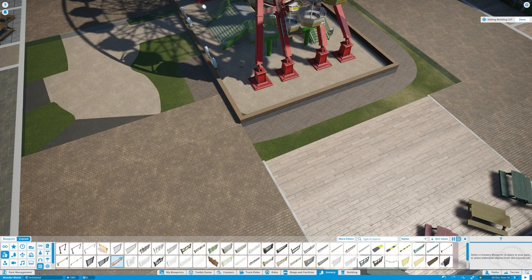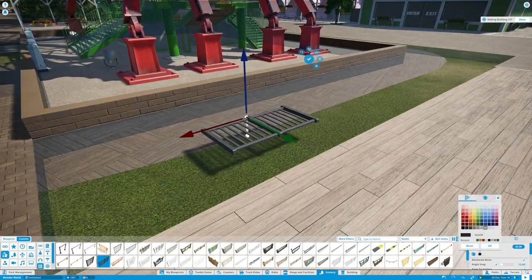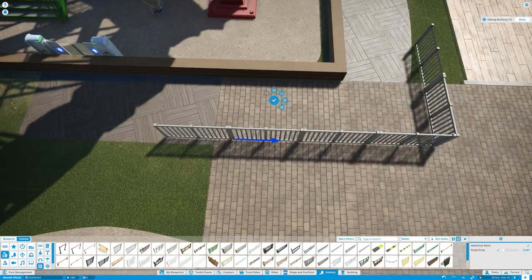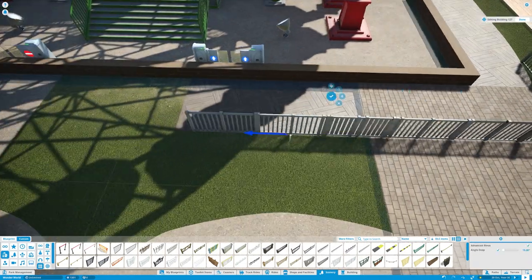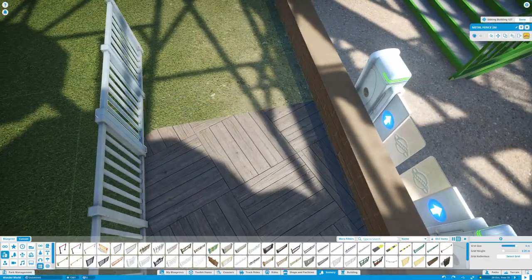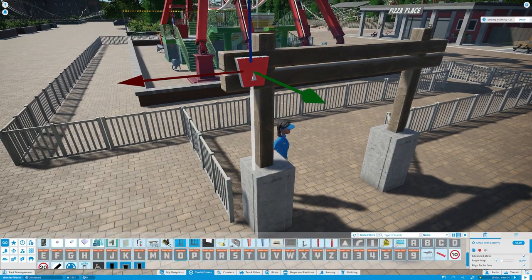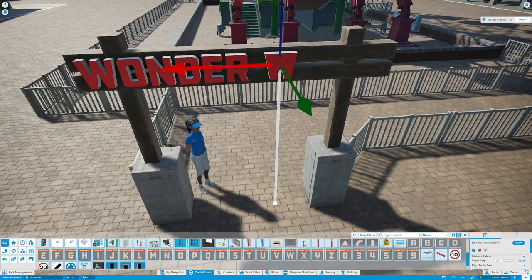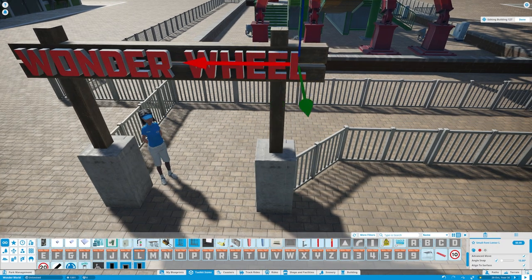After I'd put the ferris wheel in — because I'd basically destroyed half of Main Street — I rebuilt the area around it by adding the queue barrier around the ride, and then re-routing the existing pathway throughout the area. And don't panic, there are going to be some rides for you all to name this week, but I just wanted to name this ferris wheel Wonder Wheel. I thought it would be the most perfect name for it — Wonderworld, Wonder Wheel, I just thought it worked.